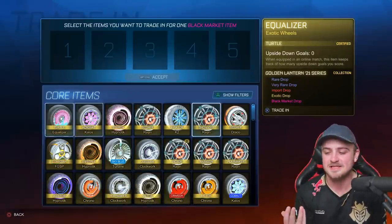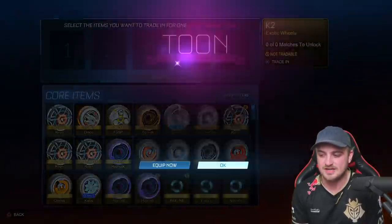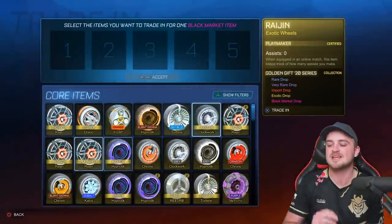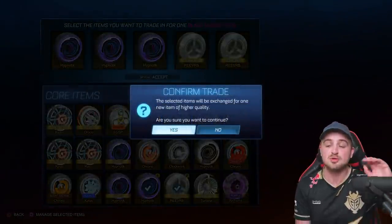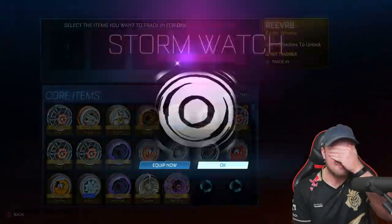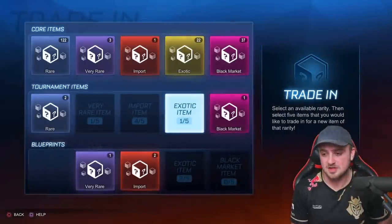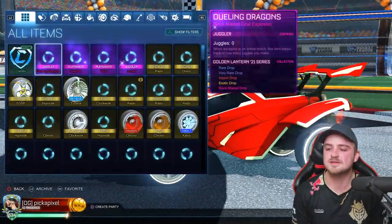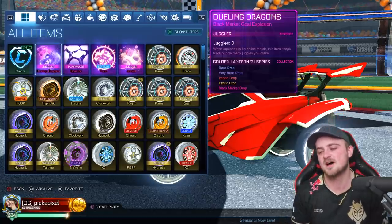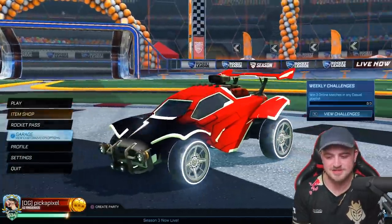Because this is going for Painted Black Market, I forget that Dueling Dragons is in some of these crate series, so you can get it. There's another Toon — it's not painted, so that's fine. Now we're going to do a no-look, because there's been a couple of dry trade-ups. Painted Black Market — Mainframe. Gray. I don't even think you can get them anymore. It's a Stormwatch from the Golden Lantern 21 series.